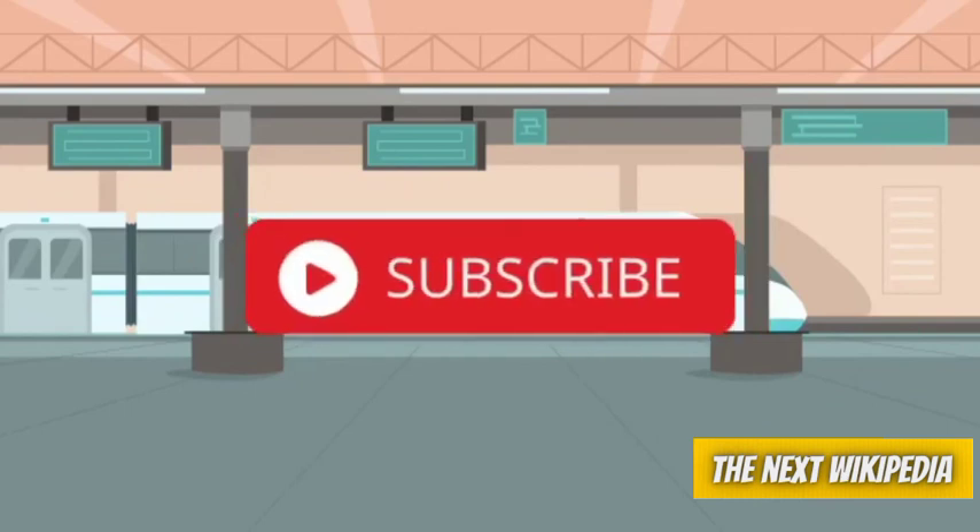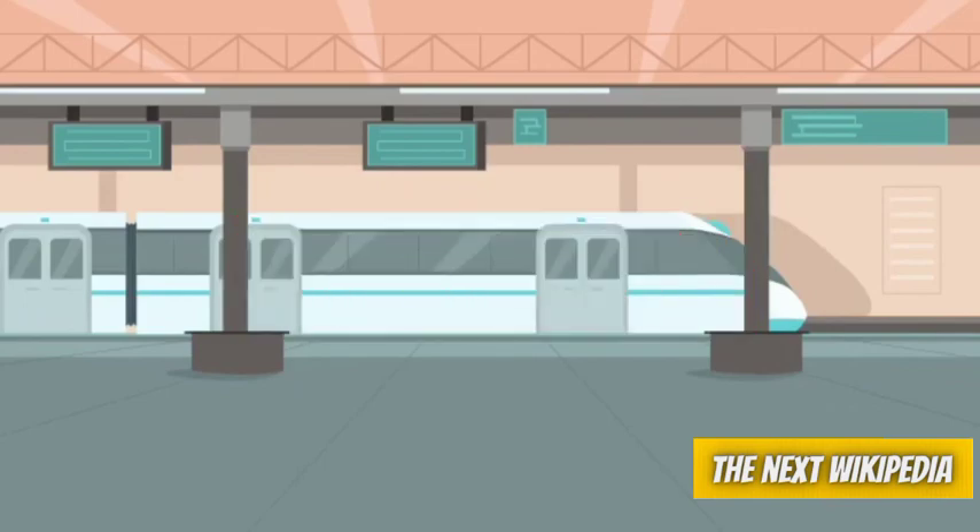Thank you for watching. Please do subscribe for more informative videos.